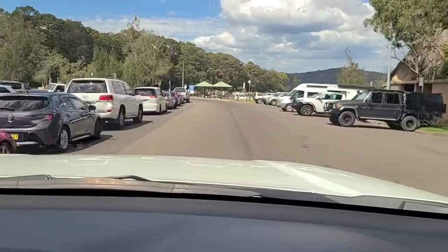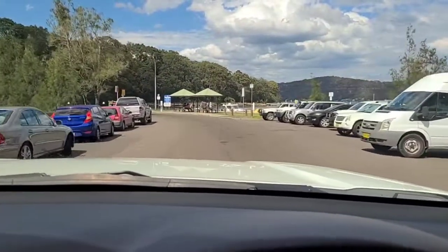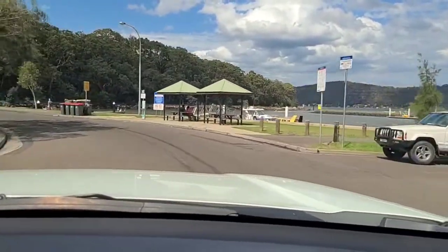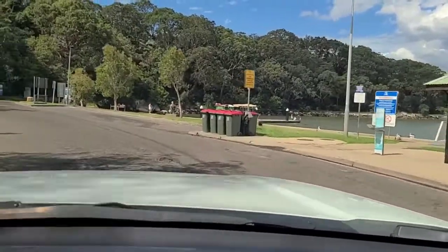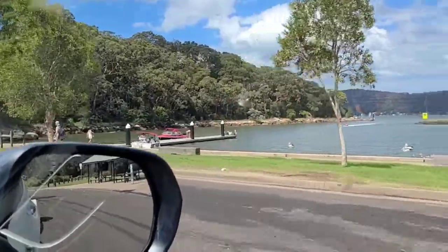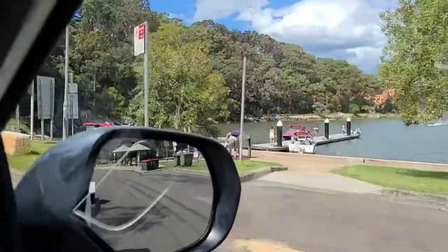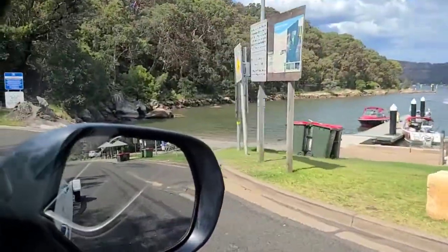Let's go straight down to Parsley Bay. There's your launch site there. There are two wharfs — one here just there and another one over the back. And here's the actual ramp itself right here.